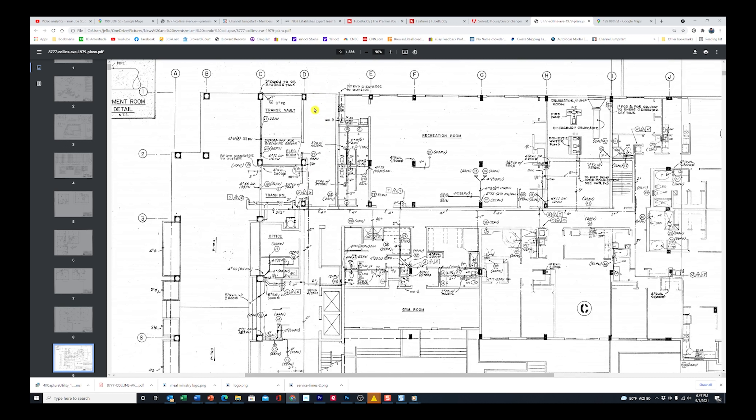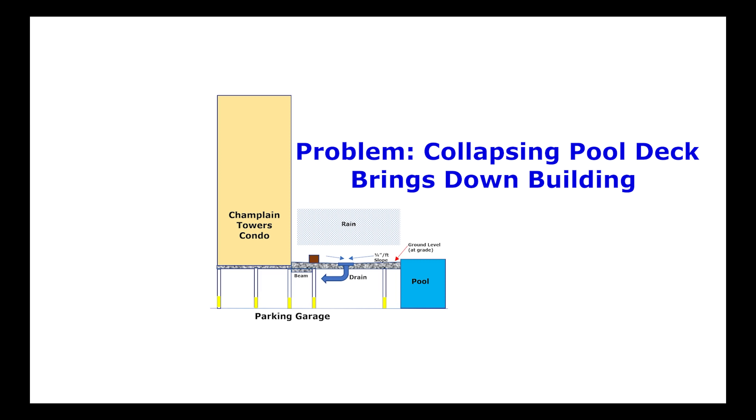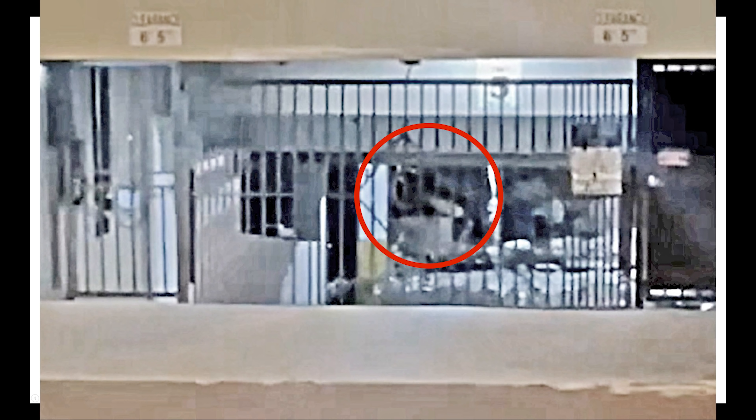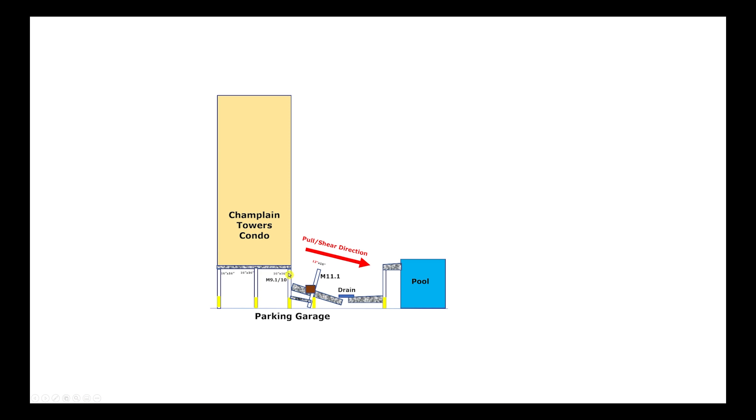Looking at the lobby level floor plan and zooming in - here's the trash area, this is where the dumpsters get rolled in, and this is in line with the elevators. We know the car was parked somewhere around here. Looking at what happens if the pool deck collapses - it wants to shear down a particular column and pull it away. This is the column that was missing in the tourist video, and that's what could pull down this column here, starting the whole collapse process.